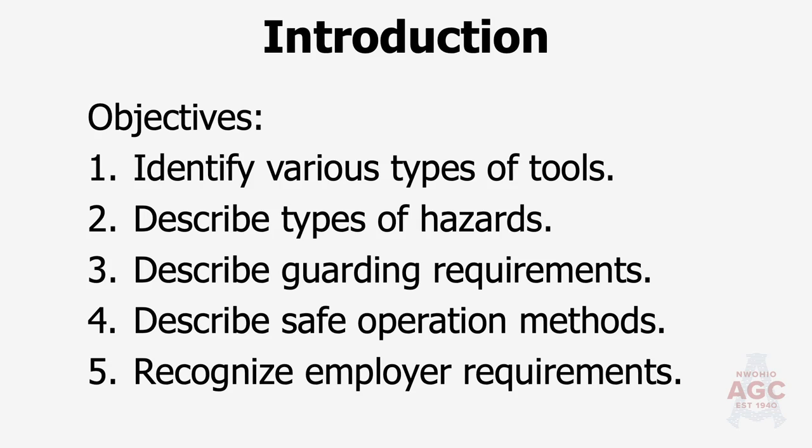What we're going to talk about today is identifying various types of hand tools and power tools, describing some of the hazards involved, and guarding. Far too many times I've seen on job sites where we have overridden the guards that protect us from blades or from material flying off of blades. We're also going to talk about safe operating procedures, PPE, and employer requirements.